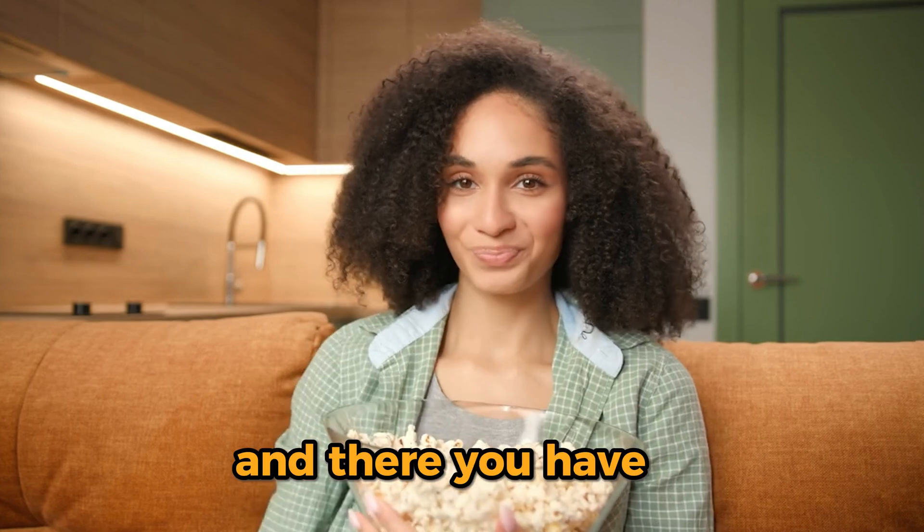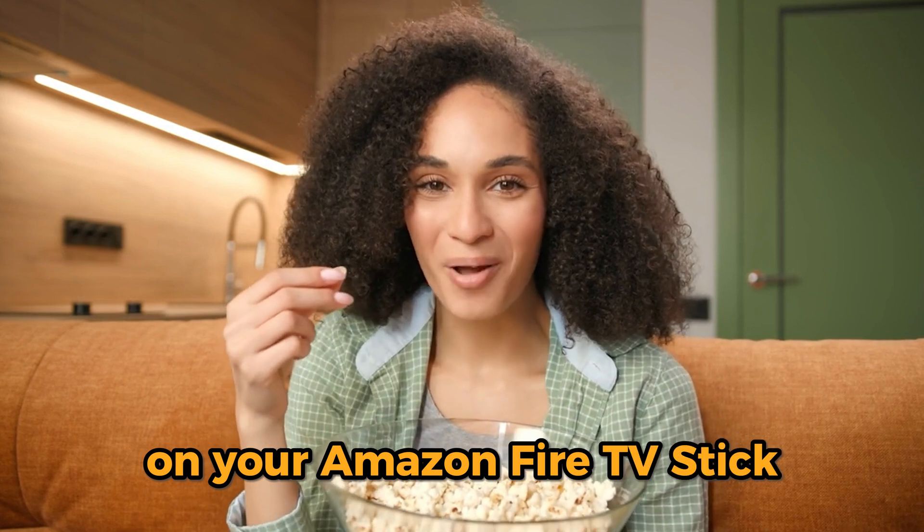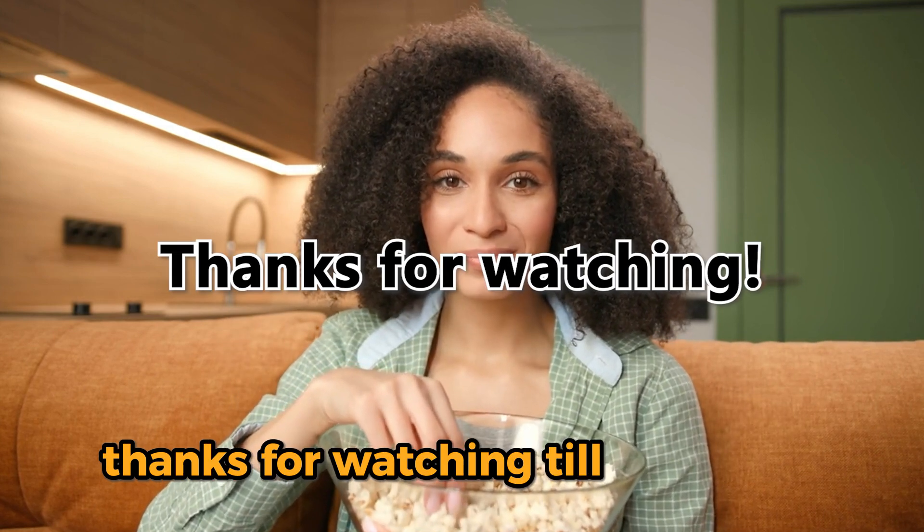And there you have it. Follow these steps to update Netflix on your Amazon Fire TV Stick. Thanks for watching. Till next time.